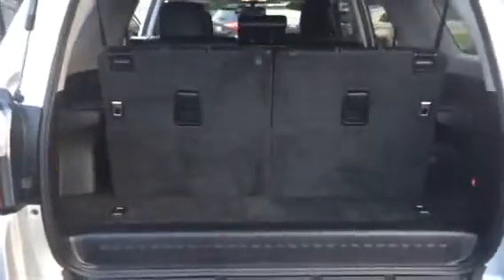Third row seating. Your interior is black leather and it's in great condition. Of course your second row slides forward and folds flat as well.